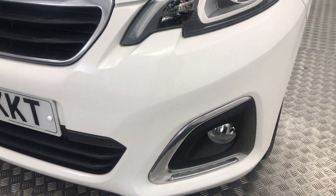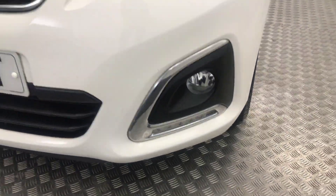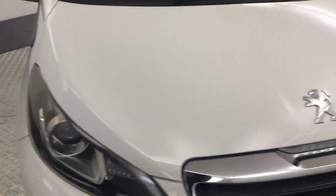So up front, as you can see, it's a nice clean example. You've got LED daytime running lights down there, and the bonnet is nice and tidy.